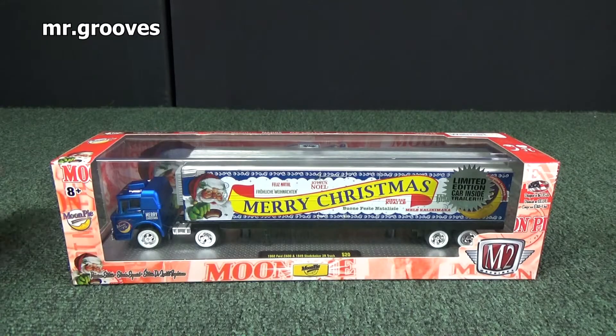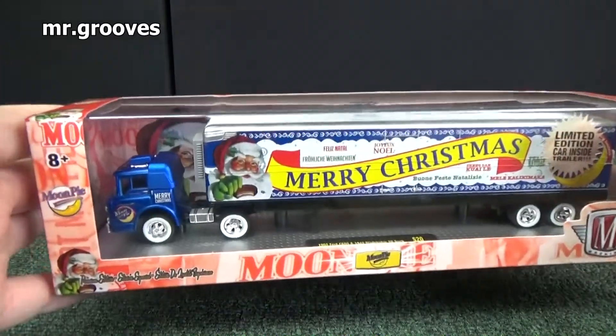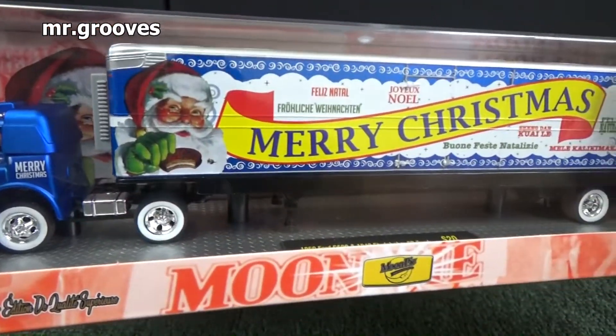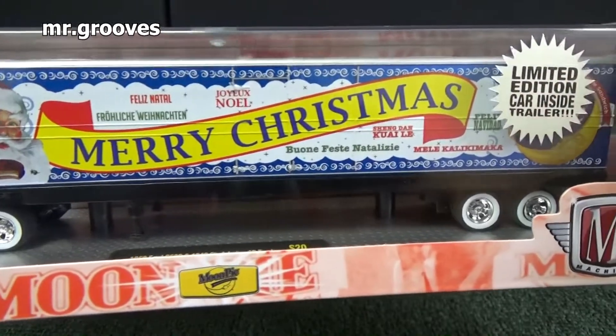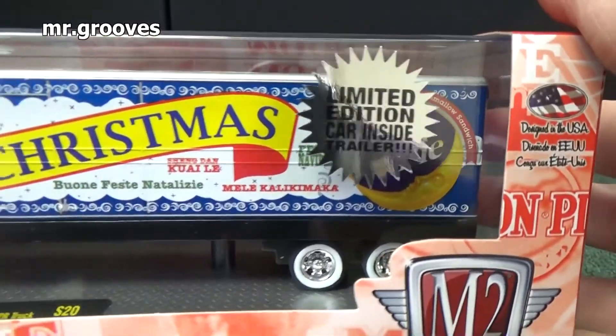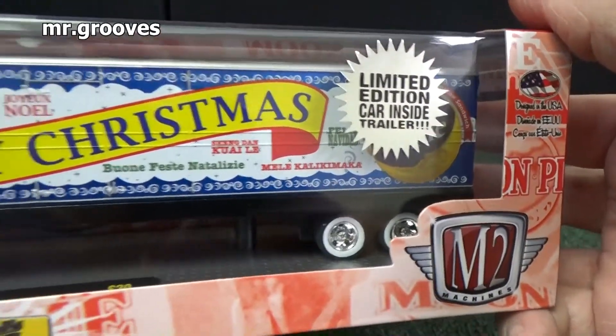Also in 2016, M2 released these excellent Merry Christmas holiday tractor trailers. I picked up this blue version — I think they have four different colors. There's a limited edition car in the trailer, but I don't know if I'm going to open mine up to check it out.